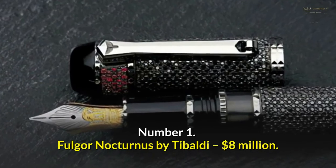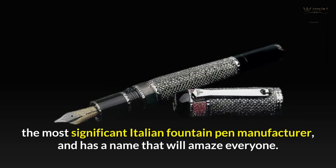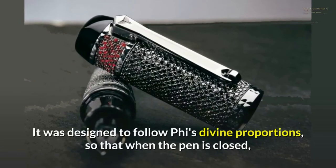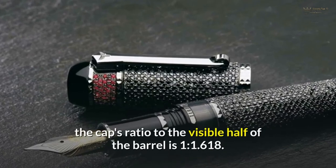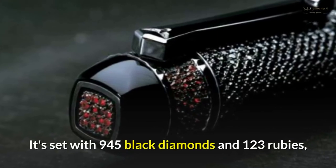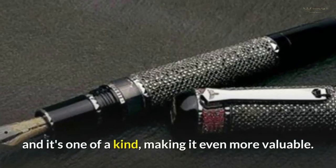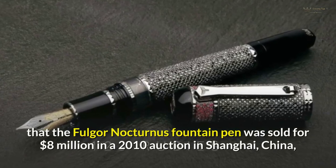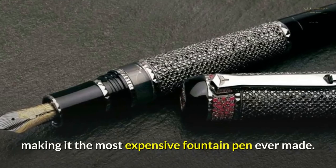Number 1: Fulgore Nocturnus by Tybaldi — $8 million. The Fulgore Nocturnus was produced by Tybaldi, the most significant Italian fountain pen manufacturer. It was designed to follow the divine proportions of Phi, so that when the pen is closed, the cap's ratio to the visible half of the barrel is 1 to 1.618. It's set with 945 black diamonds and 123 rubies, and it's one of a kind, making it even more valuable. The Fulgore Nocturnus fountain pen was sold for $8 million in a 2010 auction in Shanghai, China, making it the most expensive fountain pen ever made.